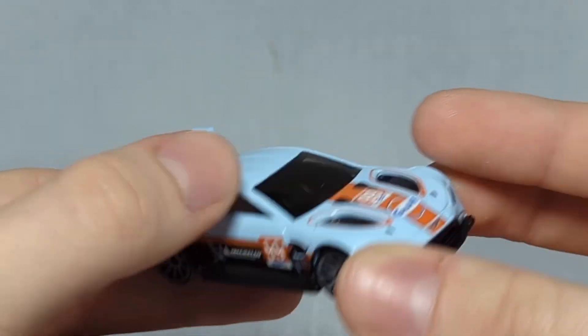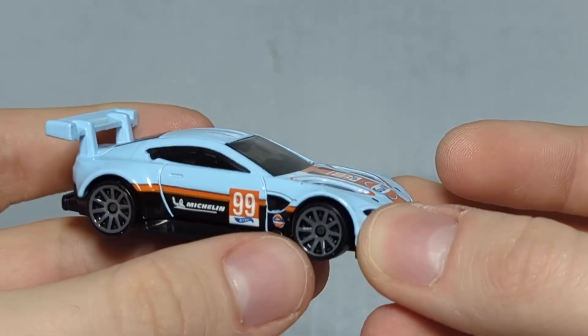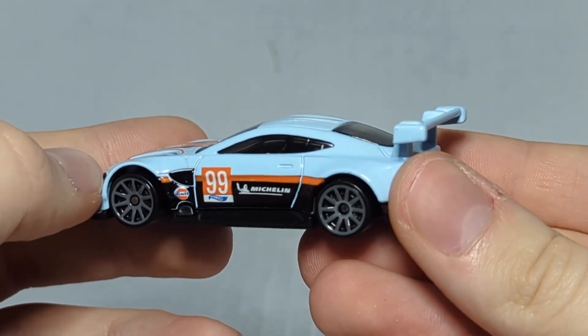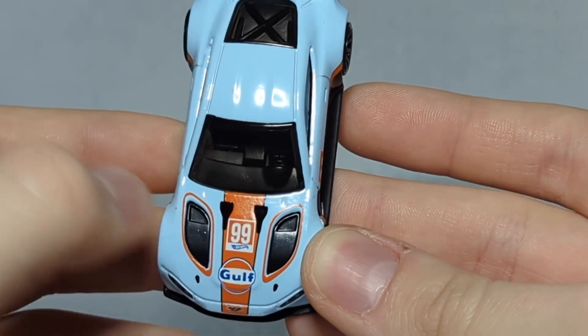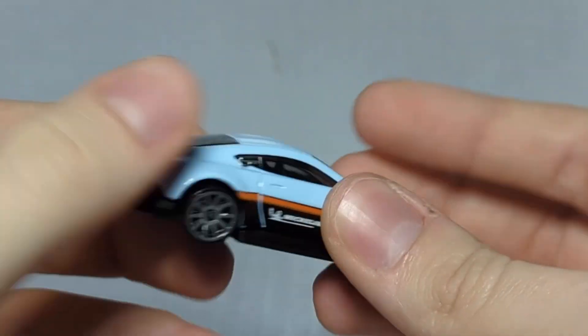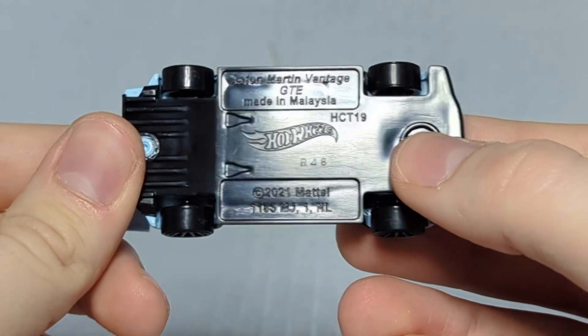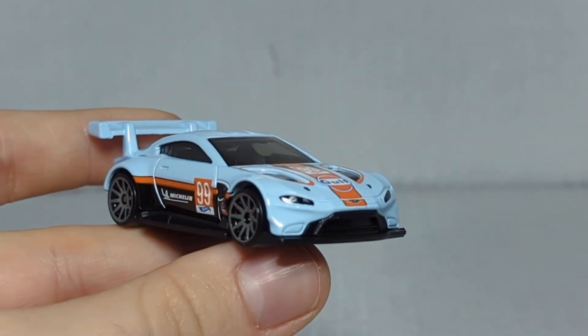We've got a baby blue body, black chassis, black tires with dark gray rims, and a smoked window insert. The side panel says Michelin 99 with the Hot Wheels logo and Gulf branding, with an orange stripe and black trim. The front end has the Aston Martin logo, the 99 with the Hot Wheels logo, the Gulf logo, and orange rings around the air vents. Some black details here and there — nothing on the top, back, or spoiler. I was like this series is going to be pretty dumb, but getting them out of the package, they're actually all right.